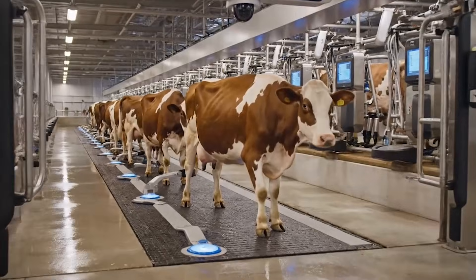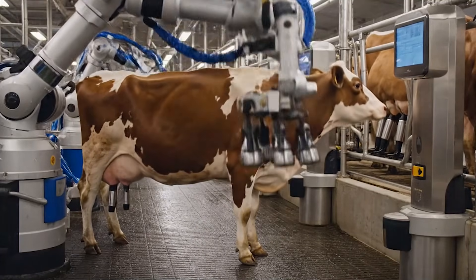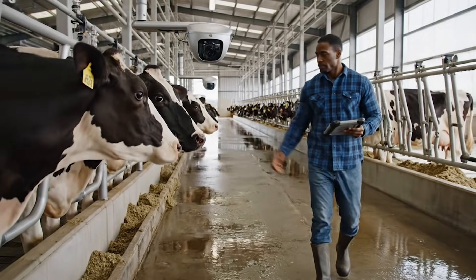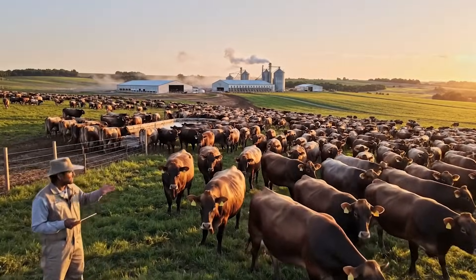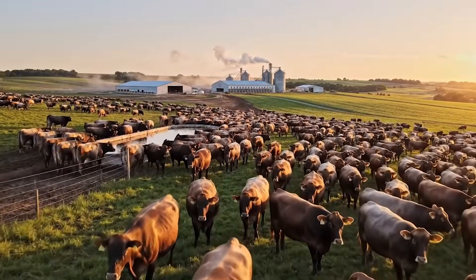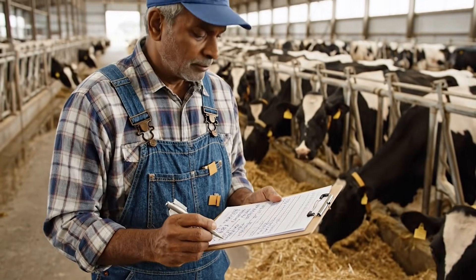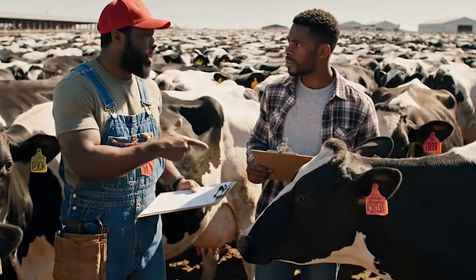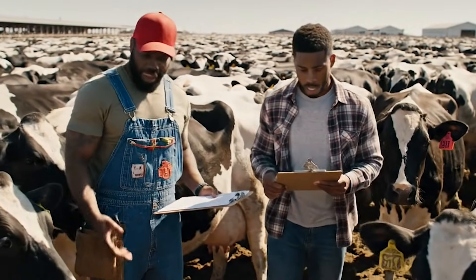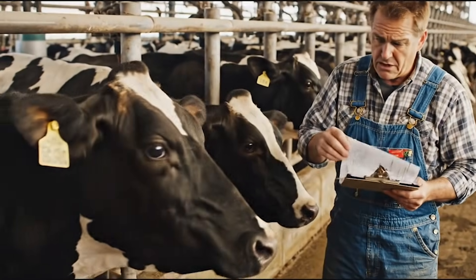This is already happening today across major dairy operations in Idaho, one of the largest dairy-producing states in the United States. These mega-dairies manage thousands of cows spread across wide landscapes. Manually tracking health, behavior, and productivity in such large herds has always been a challenge. Ear tags fall off, numbers get mixed, workers make errors, and handwritten records become outdated within hours.